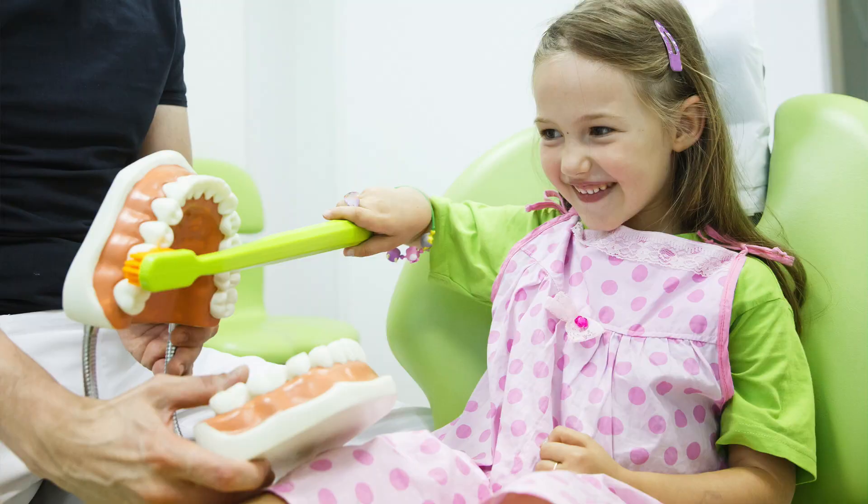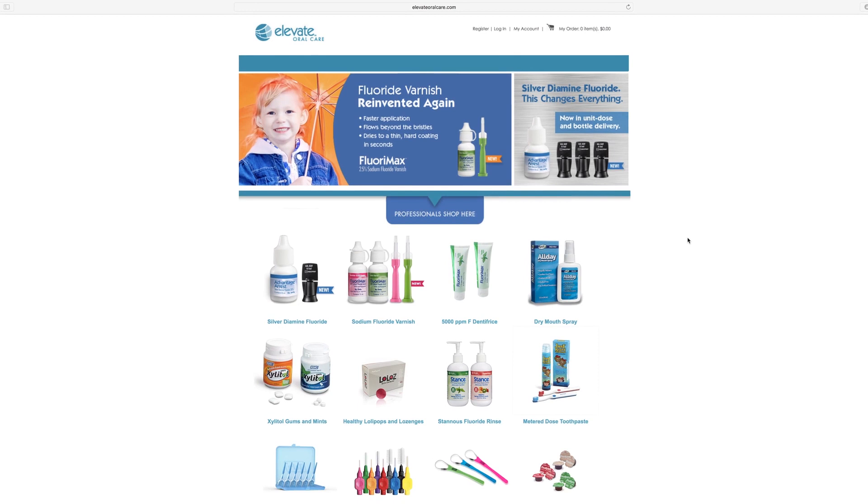Silver diamine fluoride has been used in other countries for over 80 years as a caries arresting agent. Now in the United States, in 2014, the FDA actually approved silver diamine fluoride for use as a dentin hypersensitivity agent, specifically in patients over the age of 21. It basically partially plugs those dentin tubules and helps reduce dentin hypersensitivity. A lot of dentists are currently using silver diamine fluoride as an off-label use for the prevention and ability to arrest dental caries. It's very popular in pediatric and adult populations. Currently, silver diamine fluoride is sold by a company called Elevate Oral Care and they market it as a product called Advantage Arrest.